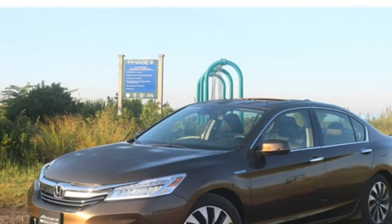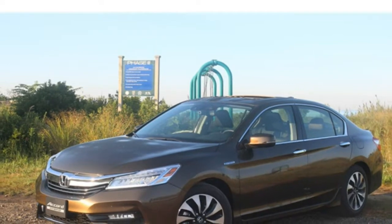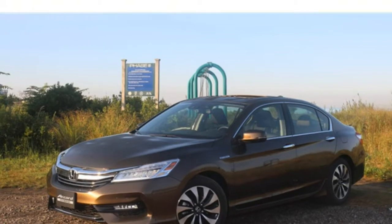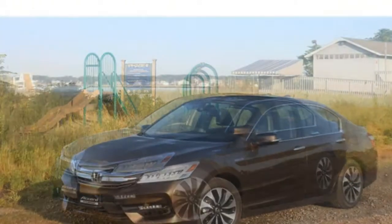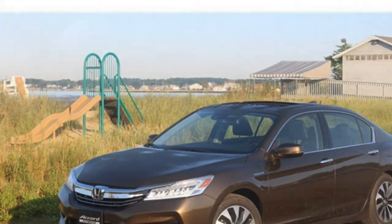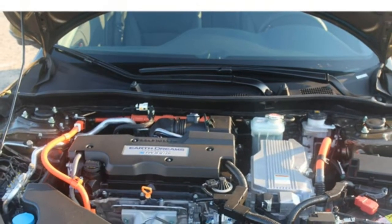There aren't many notable add-ons or option packages with the Accord Hybrid. If you want more features, you'll have to step up to one of the two high trims. A top-of-the-line Accord Hybrid Touring is nearly $36,000. Alternatively, a loaded top-tier Toyota Prius 4 Touring is priced more than $4,000 below that.